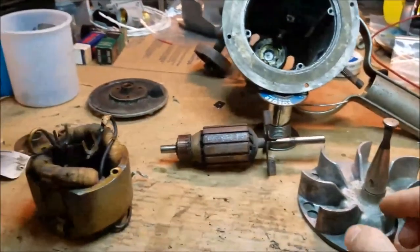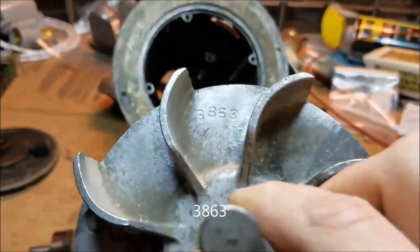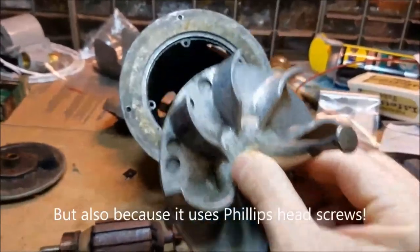Now I have the motor completely disassembled. If we take a look at the blade, we can see the numbers 3863 stamped on it, which is partly how I figured out the manufacture date. 38 should indicate the year, and another part has a different number starting with 38 as well.